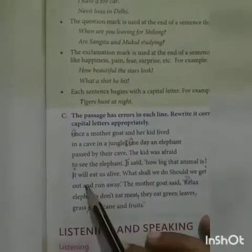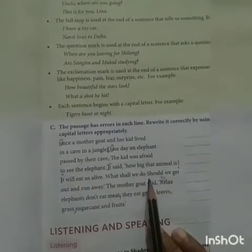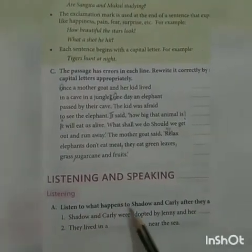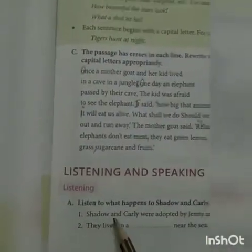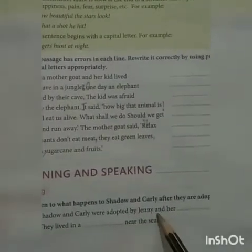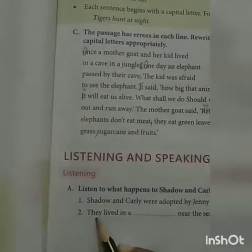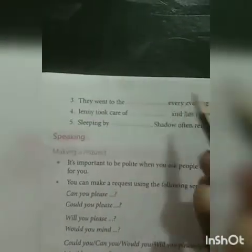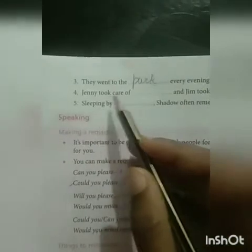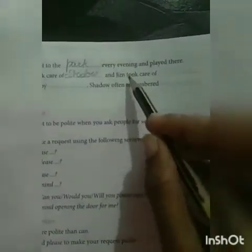Now, you should write this passage after changing the punctuation marks and capital letters by yourself. Now, come to Exercise A. Listen to what happened to Shadow and Carly after they were adopted and fill in the blanks. Number 1: Shadow and Carly were adopted by Ginny and her brother Jim. Number 2: They lived in a house near the sea. Number 3: They went to the park every evening and played there. Number 4: Jenny took care of Shadow and Jim took care of Carly.